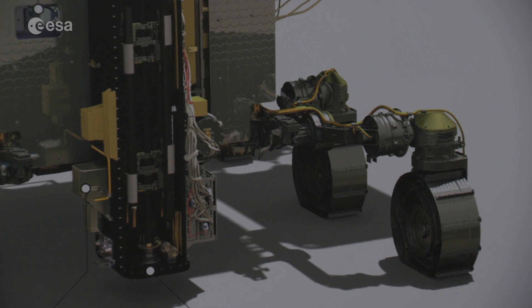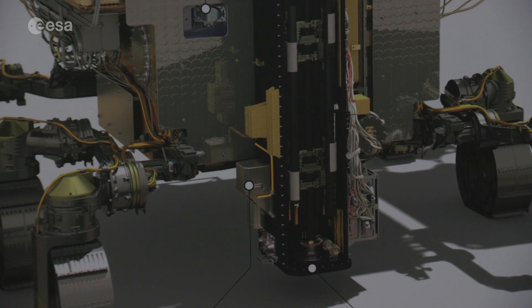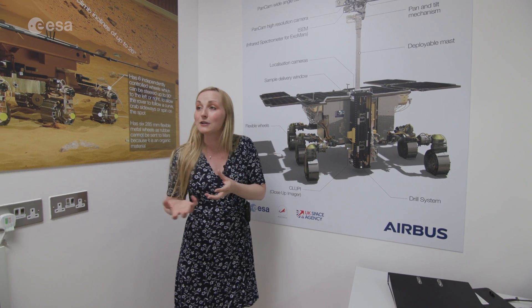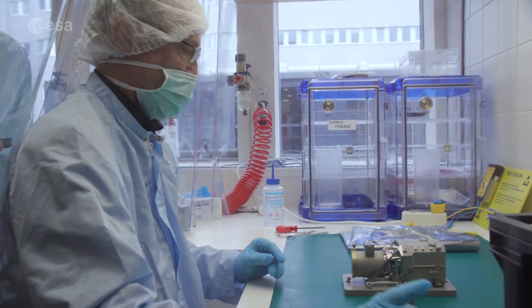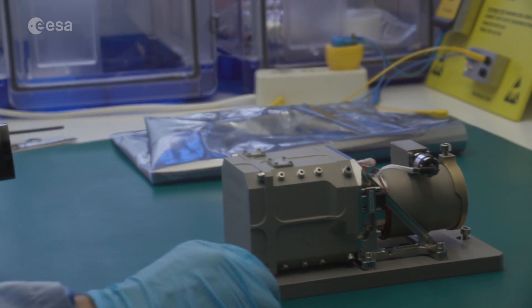What is this little thing here next to the drill? Just on the side we have the CLUPI, which is the close-up imager, and that's one of the ways that we're going to look at the sample we're bringing into the drill and detect whether there's anything interesting there — any microfossils or any interesting chemical structures in our block.